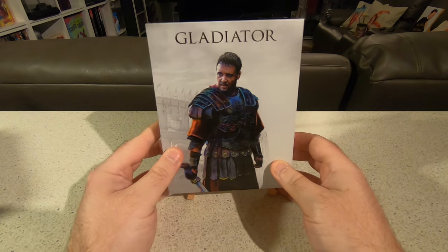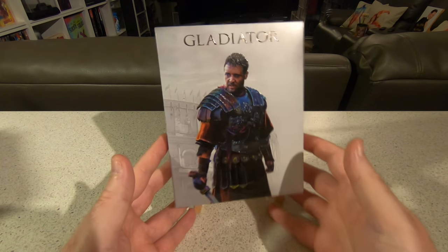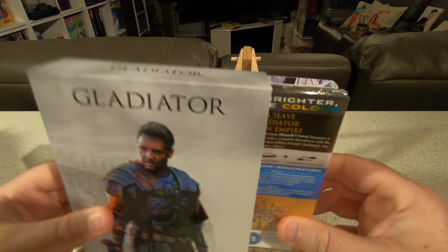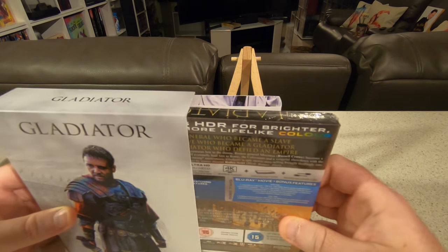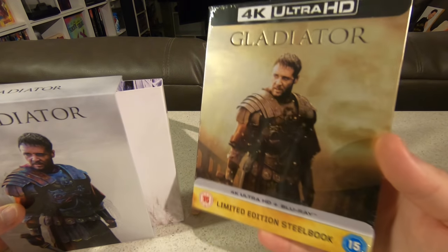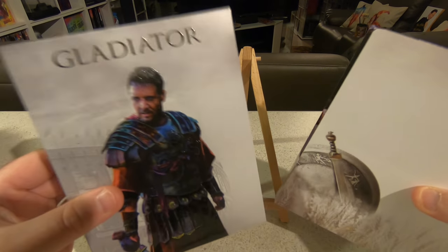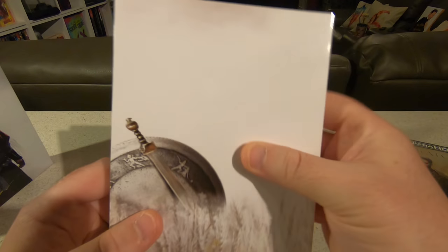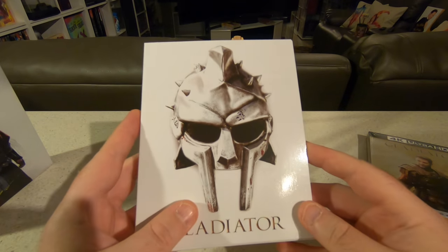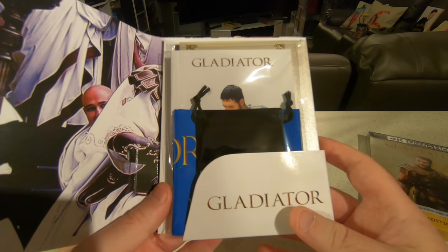I absolutely adore the movie — I think it's one of Ridley's masterpieces after Alien and Blade Runner, so the fact it gets this treatment is amazing. Everything Blue, a company in the UK — I love their work — they've released this with the Worldwide Art 4K Steelbook of Gladiator. What they typically do with this blue pack range is release it with so much more than just art cards, postcards, and mini posters.